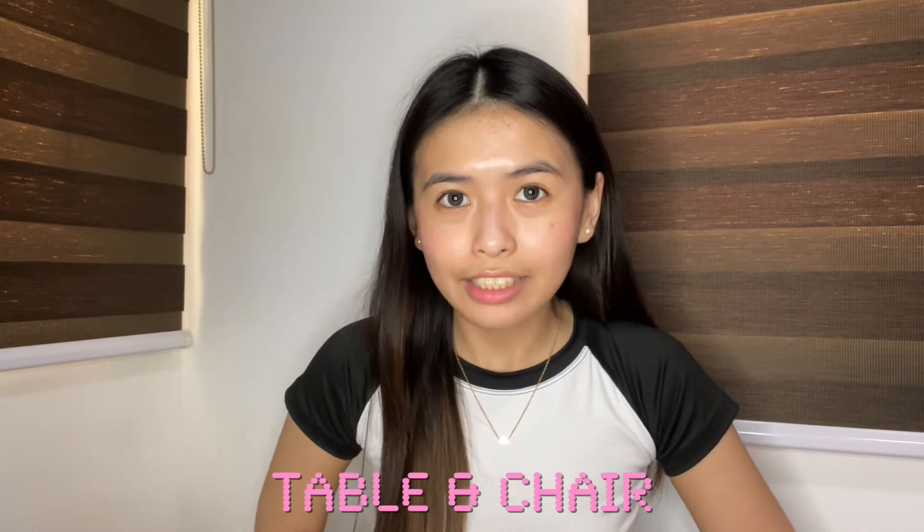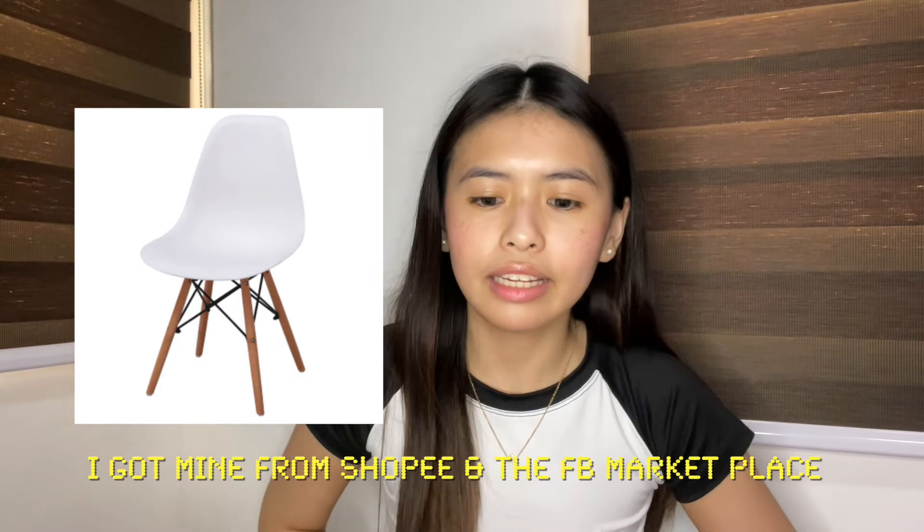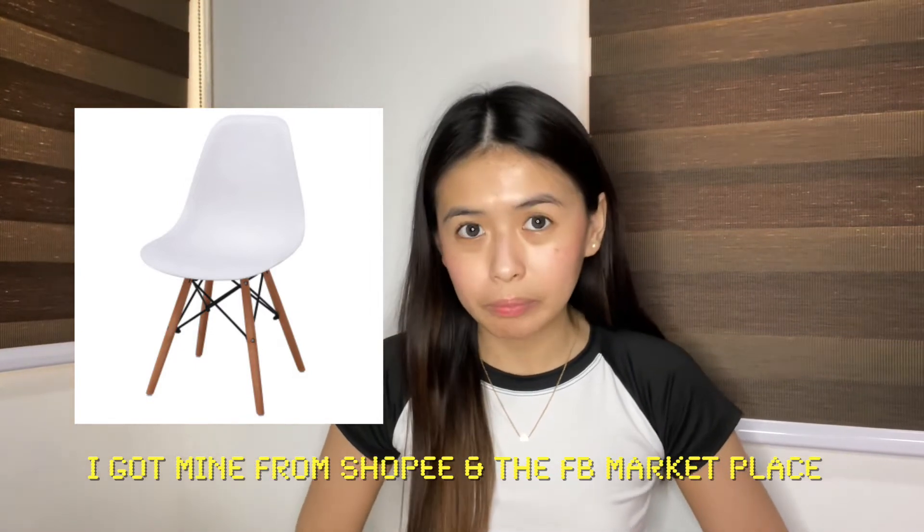Next is a table and chair. I think this is really very necessary because I really wanted to have a workspace where I can feel productive. Whenever I'm at my table and chair, I feel like I need to start on my homework or performance tasks. There's some magic in having a dedicated workspace — even though I could lie in bed, once I sit at my desk, it feels like I need to be productive, and it helped me finish assignments faster.